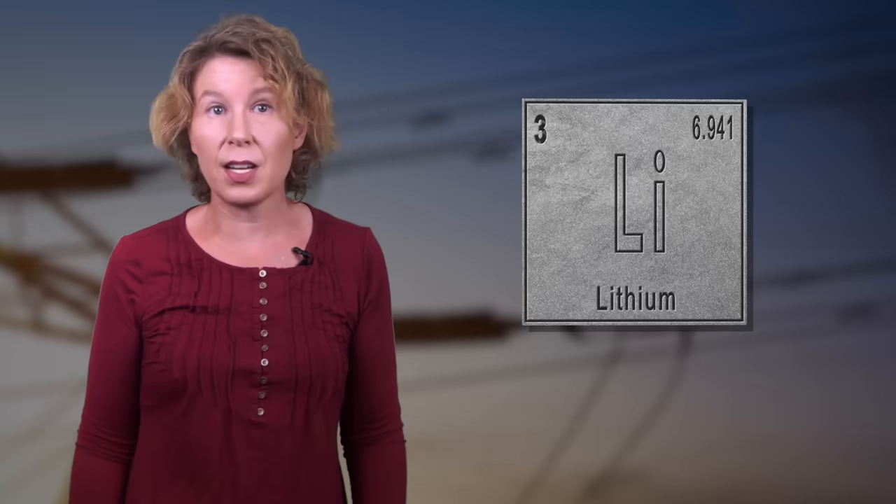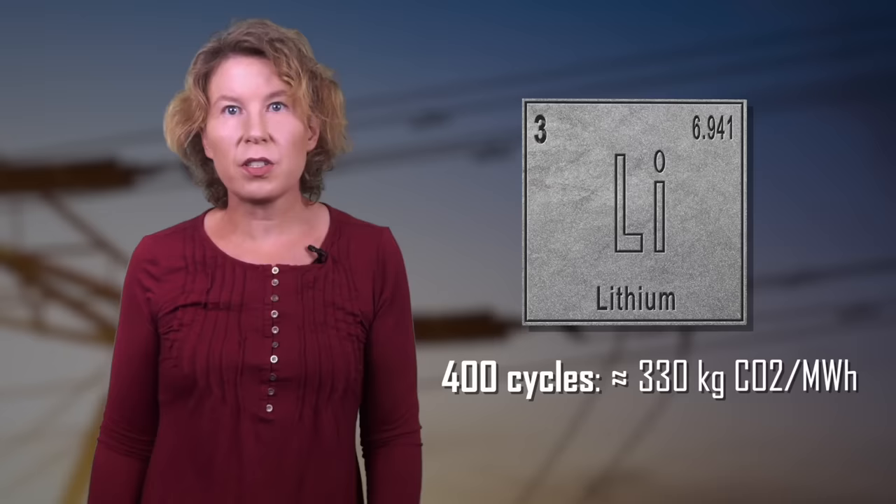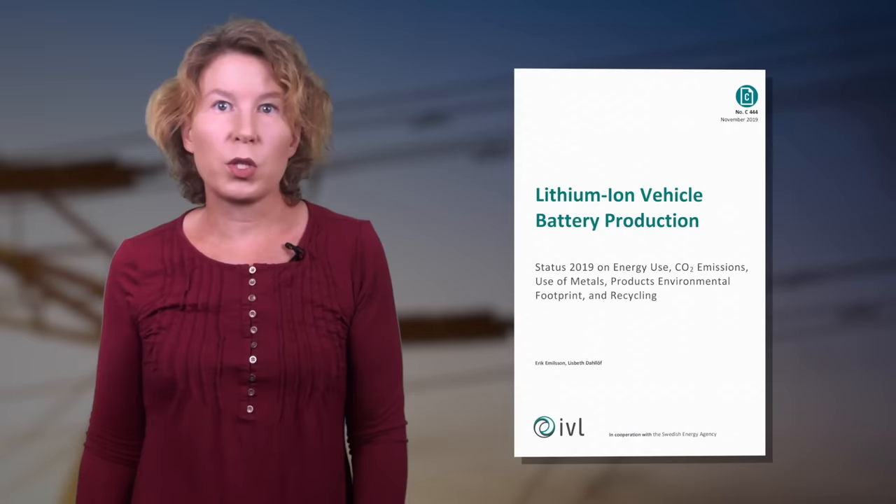In the case of lithium-ion batteries, emissions depend strongly on how many charge cycles they survive. According to an estimate by chemical engineer Robert Rapier, at 400 cycles the emissions are about 330 kg CO₂ per megawatt hour, but assuming 3,000 cycles the number drops to about 70 kg per megawatt hour. A few thousand cycles seem possible for current batteries if used well, and this roughly agrees with a report from the Swedish Environmental Research Institute. So depending on how often you use the batteries, the carbon footprint is somewhere between solar and natural gas.